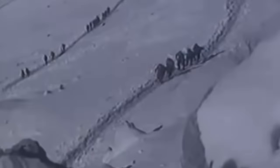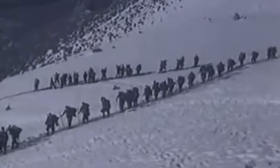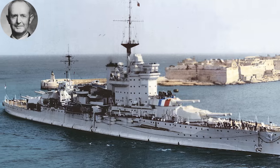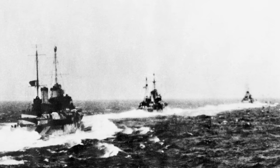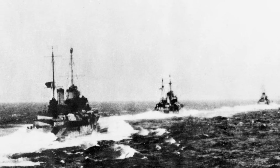By late March, the war in the Mediterranean having expanded, the Regia Marina intended to sink troop convoys heading from Egypt to Greece in company with the Regia Aeronautica and the German Luftwaffe. To defend against such an attack, Admiral Andrew Cunningham put to sea with Warspite, Valiant, Barham, and the carrier Formidable, screened by cruisers and destroyers. The ensuing Battle of Cape Matapan between the 27th and 29th of March 1941 was one of the most decisive fleet engagements of the war in the Mediterranean.